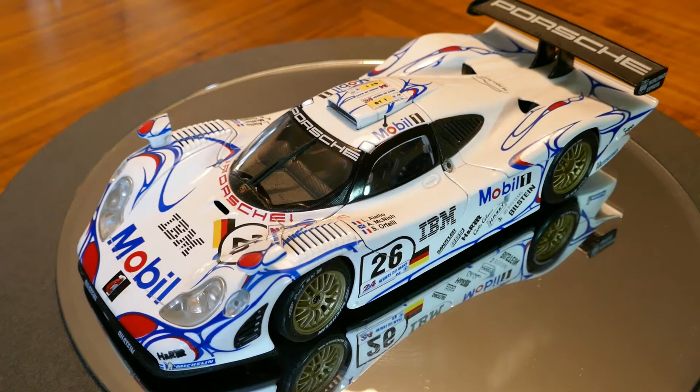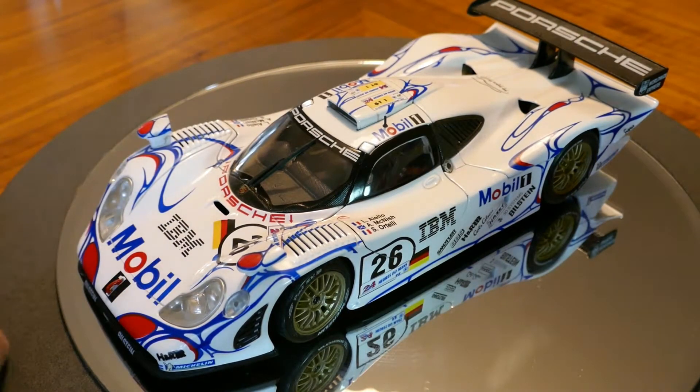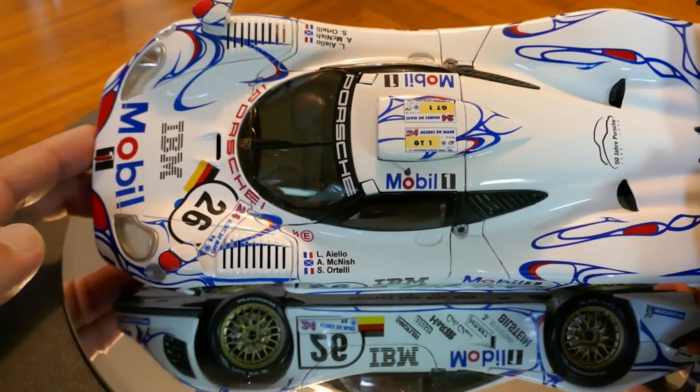Hello and welcome to Chuck's Die Casts and Model Reviews. Today we're going to be taking a look at this lovely machine. This is the Porsche 911 GT1 98. This car was the Le Mans winner in 1998 I believe, driven by Laurent Aiello, Alan McNish, and Stefan Orteli.